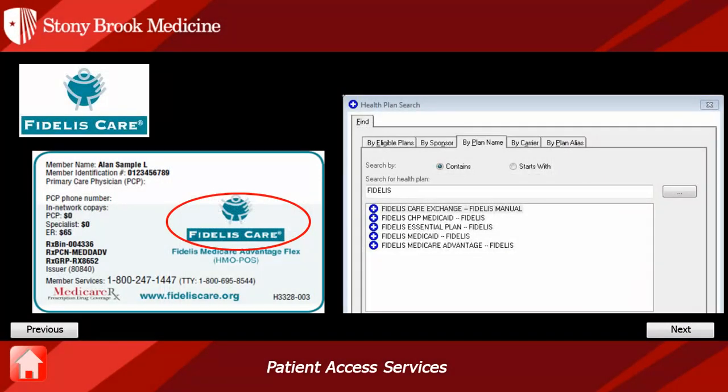The first Fidelis card we're going to look at states Fidelis Care and Fidelis Medicare Advantage Flex. It also states Medicare Rx in the bottom left-hand corner. These indicators tell us that this is a Fidelis Medicare Managed Care plan. As we stated earlier, for coordination of benefits, this would be primary to Medicare. In Cerner, it is listed as Fidelis Medicare Advantage.